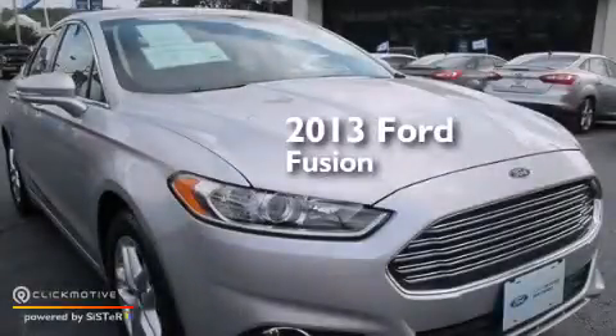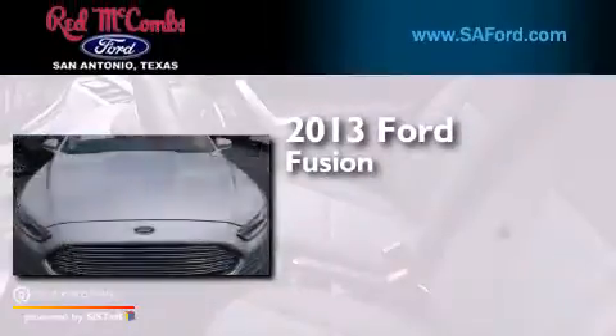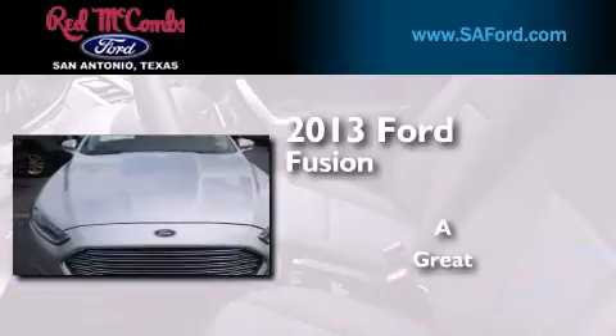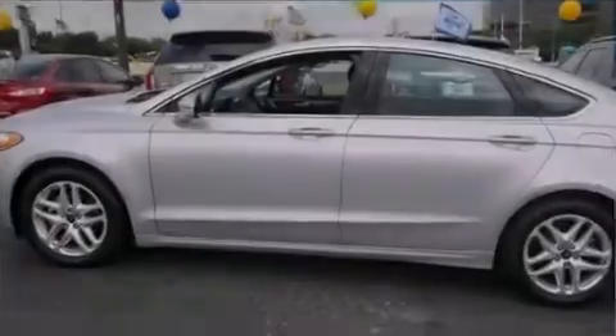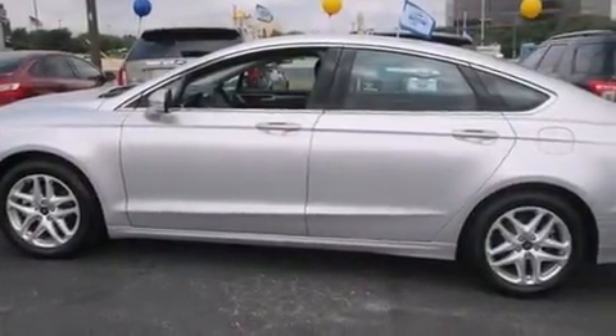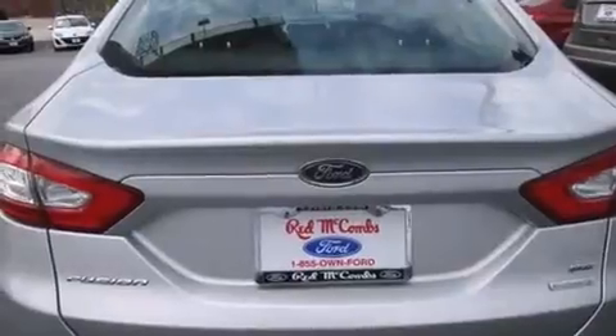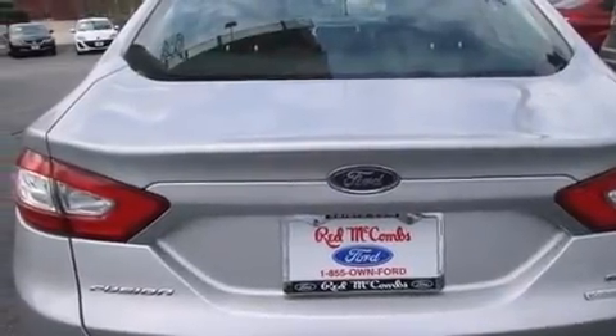This is a 2013 Ford Fusion. Its top features include Bluetooth Cell Phone Integration, Sirius Satellite Radio, Hill Start Assist, Aluminum Wheels, and Traction Control and Stability Control Systems.